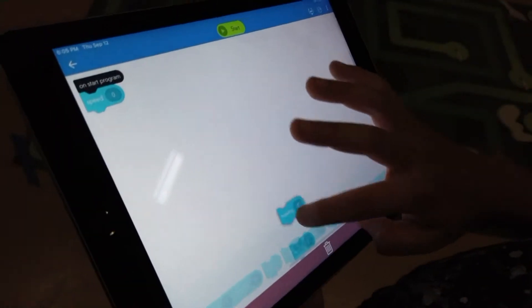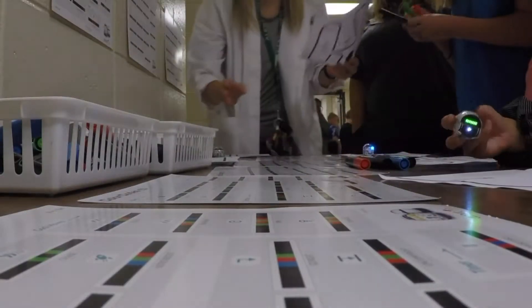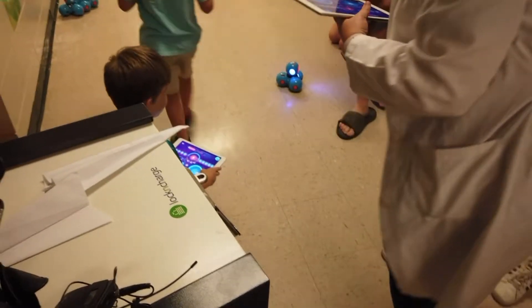Kids are being introduced to computer programming earlier than ever before, and it's not just for the big kids either. Kindergarteners are being taught how to code in school. They're telling robots to do simple tasks by using technology.